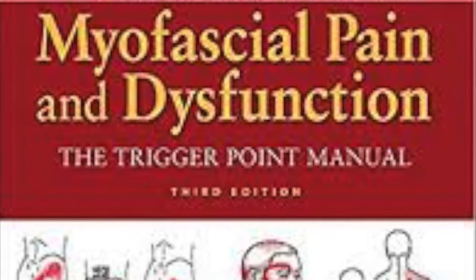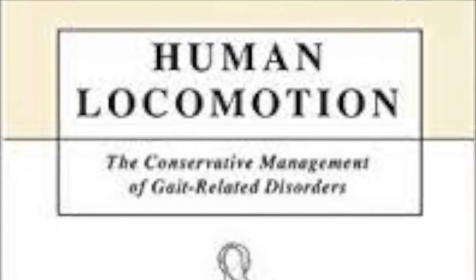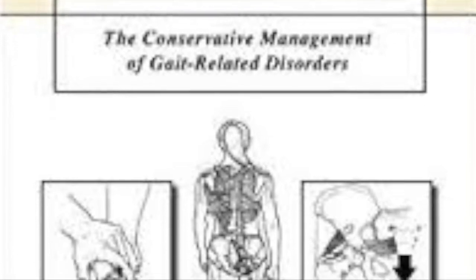I think Travell and Simons' Trigger Point Manual is a very good reference text. And then obviously Human Locomotion — I've kind of read that and still reference it for some of the taping strategies.